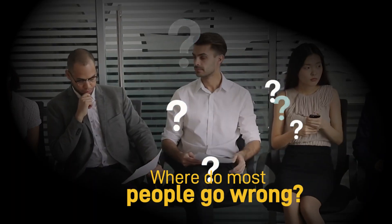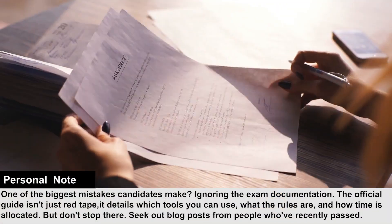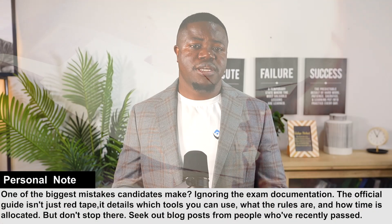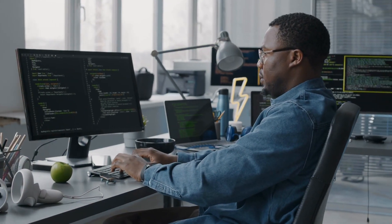So let's start with the most obvious question: where do most people go wrong? The first mistake I see people make is ignoring the instructions even before they start studying. I know documentation is boring, but this is literally where you find the rules of the game you're playing. Every exam has a document that tells you what tools you can use, what you can't do, and how much time you have. Think of it like a video game — you wouldn't play a new game without learning the controls. After you read the official stuff, go online and find blog posts from people who just passed the exam. They will warn you about tricky parts the official guide doesn't mention. Learning from their mistakes is way better than making your own.